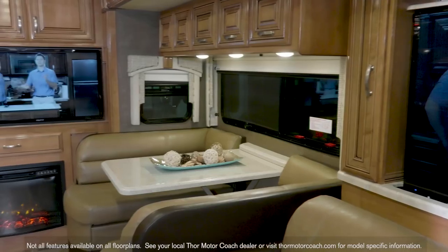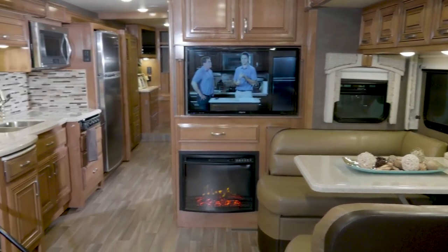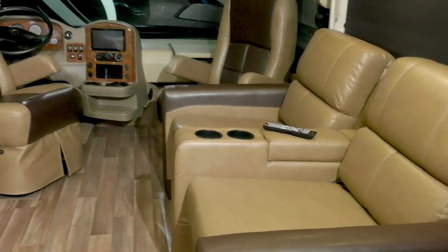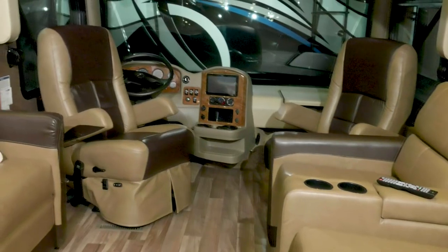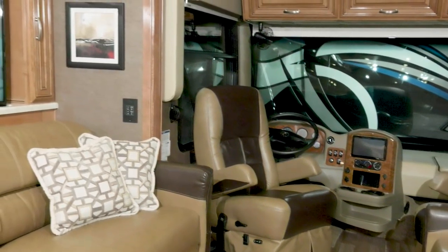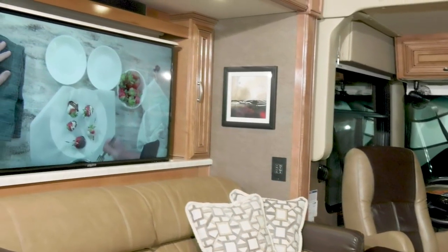Talk about space. The living area in the Palazzo 37.4 is massive. Thor Motor Coach wanted to make sure you have the space you need for entertaining family and friends. If it's movie night, then the reclining theater seats are the place to be, across from the big screen retractable TV with Blu-ray player and sound bar.